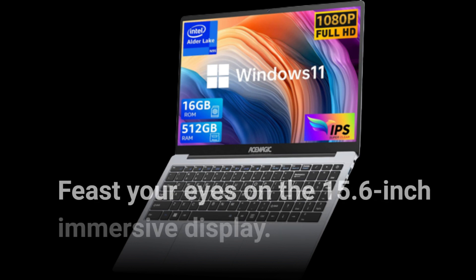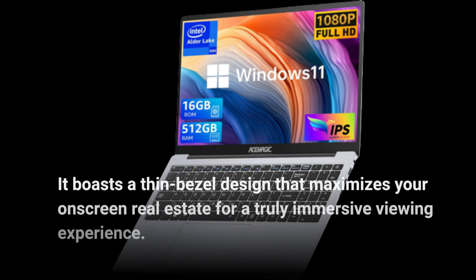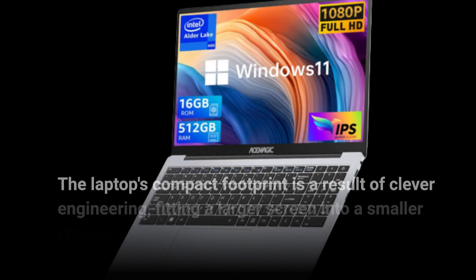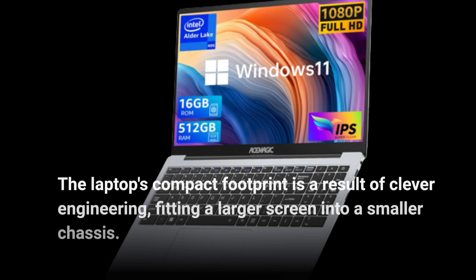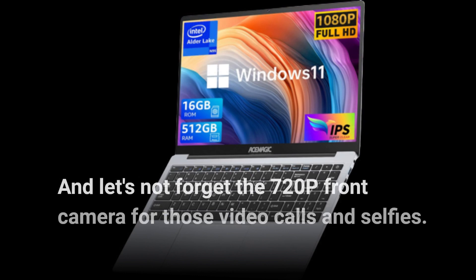Feast your eyes on the 15.6-inch immersive display. It boasts a thin bezel design that maximizes your on-screen real estate for a truly immersive viewing experience. The laptop's compact footprint is a result of clever engineering, fitting a larger screen into a smaller chassis. And let's not forget the 720p front camera for those video calls and selfies.